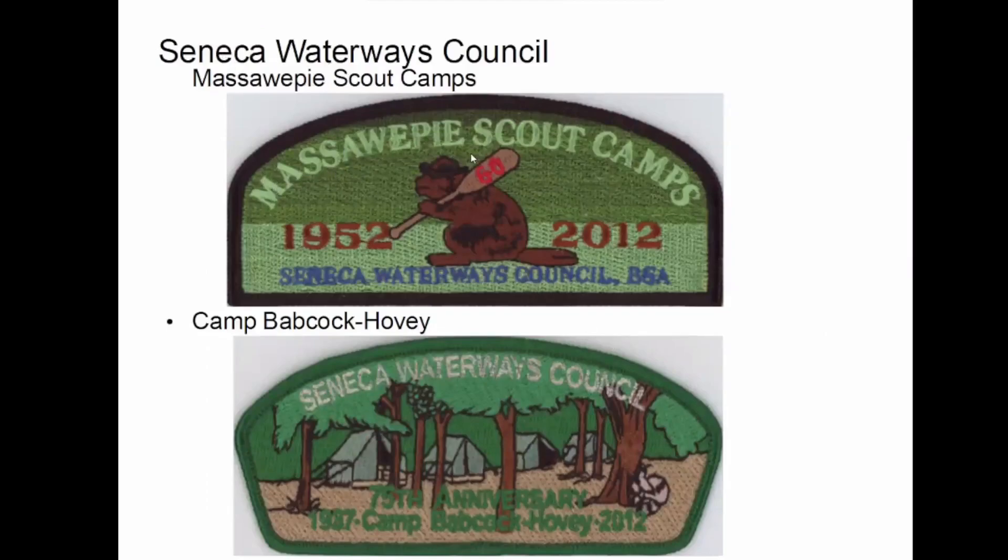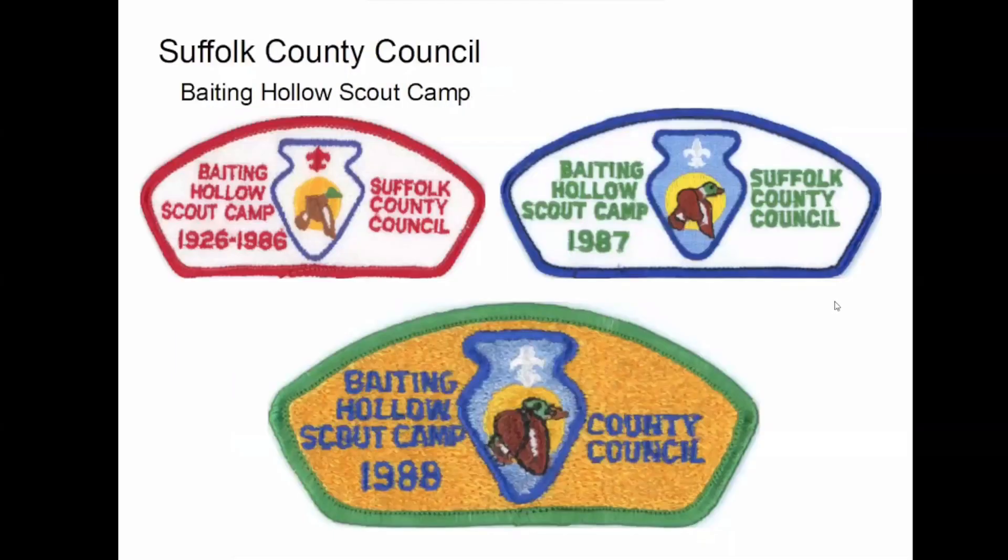Seneca Waterway is back to Massa Whippy, and also Camp Babcock-Covey. And then Suffolk County — Bading Hollow. These are some of my oldest ones, going back into the 80s.